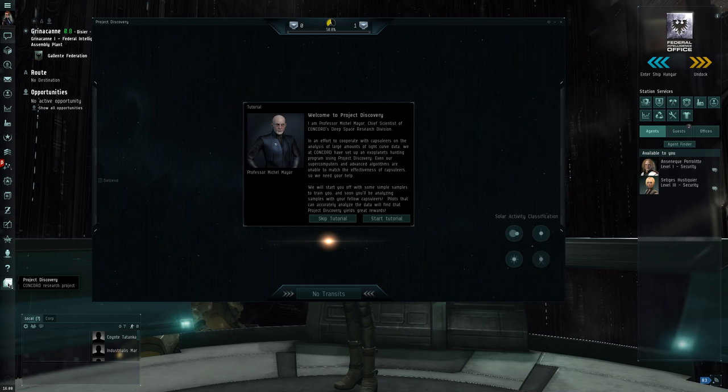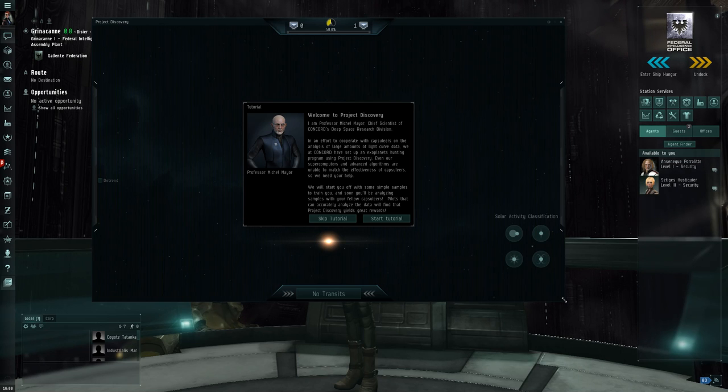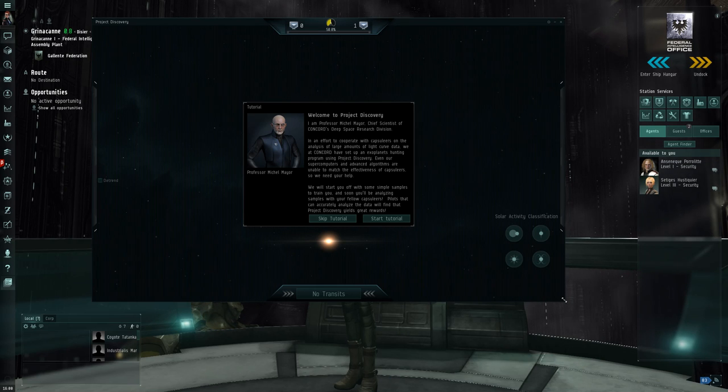They have added something called Project Discovery. Project Discovery was originally added last year and what it did was it allowed players in their downtime — while they're mining or waiting for that hostile force to come through the gate, while they're waiting for a timer — they can actually participate in real science. The previous version was all about classifying cells.